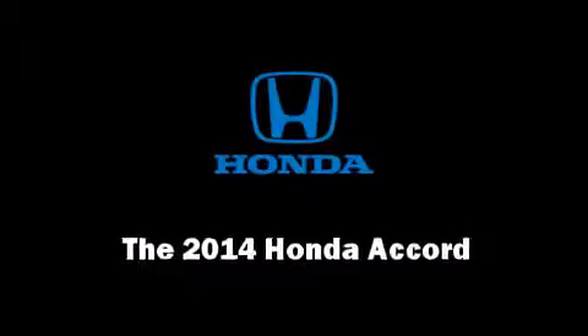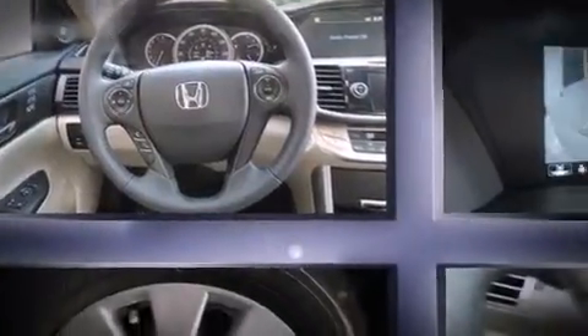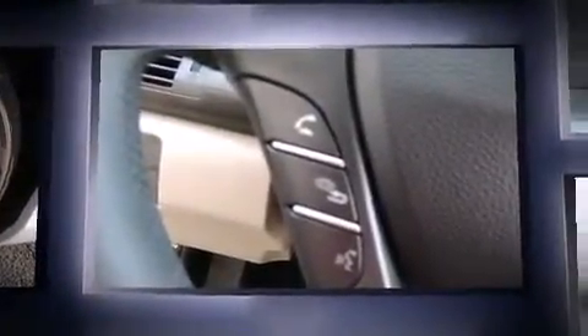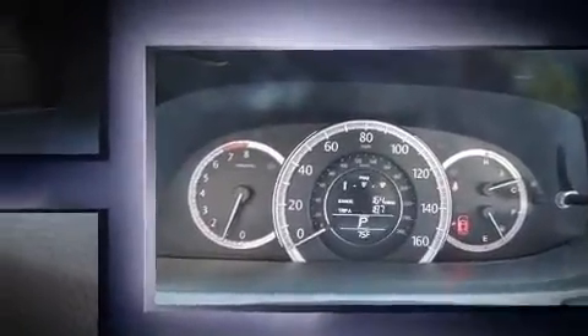Discerning drivers will appreciate the 2014 Honda Accord. This four-door, five-passenger sedan offers the latest in technological innovation and style. It features a continuously variable transmission, front-wheel drive, and a 2.4-liter four-cylinder engine.